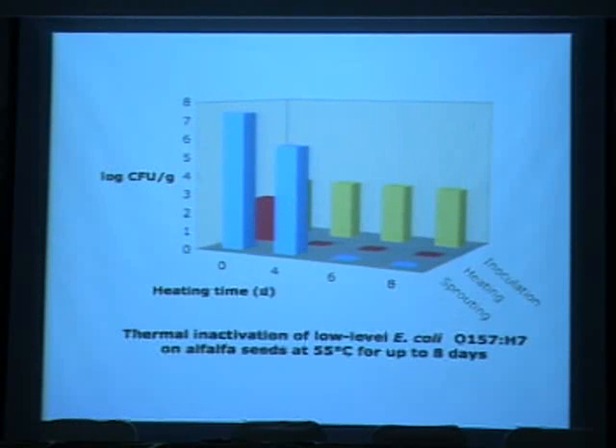For the low inoculation level, which is more representative of natural seed contamination, after 4 days of heating it was below the detection limit, but pathogens still resurged during sprouting. However, after 6 days at 55 degrees Celsius, no pathogens were detected in the seeds, and they also did not grow during sprouting — meaning 6 days at 55°C is adequate for guaranteeing the safety of sprouts at this contamination level.